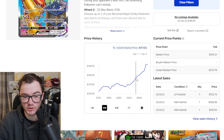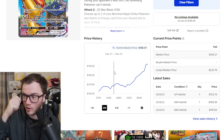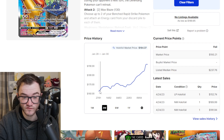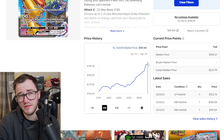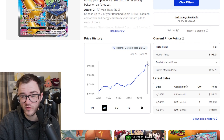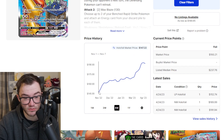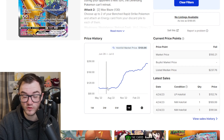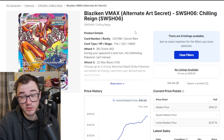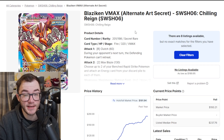Blaziken VMAX from Chilling Reign is nearly $200 — sitting at $193. In the past three months it's gone from $164 to $200. It's probably now the fourth most expensive Alternate Rare from the Sword and Shield era — that is absolutely bonkers. Going back six months it was $147, and a year ago if you picked this card up for under $100 you've basically doubled your money. Chilling Reign is getting harder to get hold of, booster boxes are going up in price, and pull rates are really bad. So this big Flaming Chicken is a big hit.